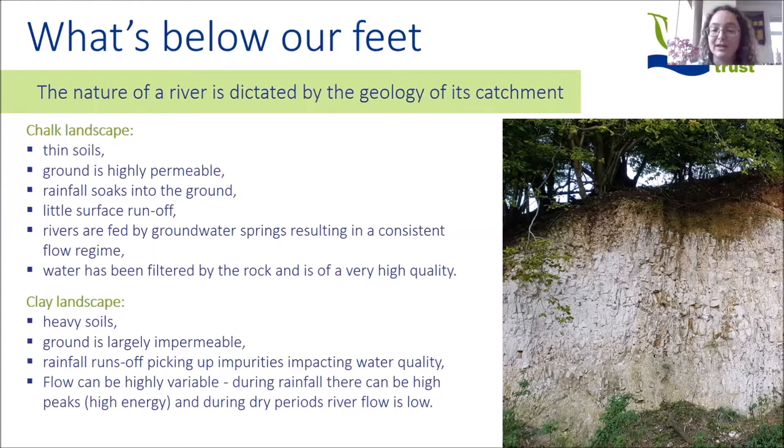In clay landscapes, things work a little differently. We have heavy soils and a bedrock that doesn't allow water to infiltrate, meaning there's a lot more surface flow. Rivers are fed from surface water rather than groundwater. Because the water travels across the surface, it can pick up more impurities like hydrocarbons off the road, pesticides or sediment, which can negatively impact water quality. Also, because there's a more direct connection between rainfall and river entry, water levels tend to rise and fall much more readily.